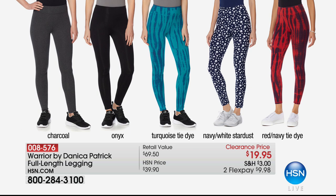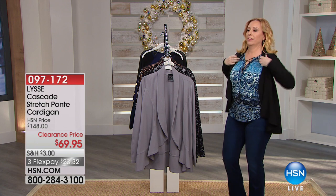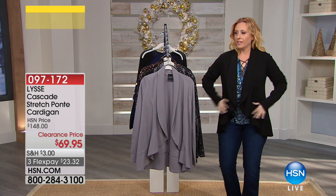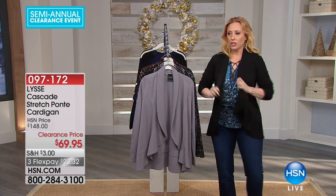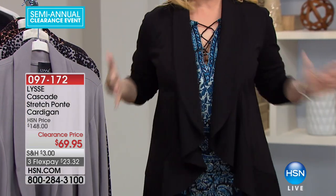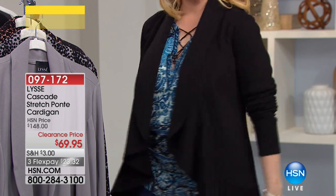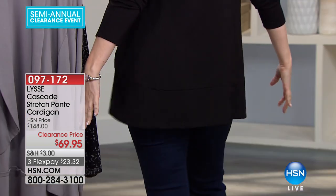We're going to talk next about the Lissé jacket. I'm going to put one on. This is the one I own. Look how cool this is — this is the small, and look how much room it has. $69.95. Look at how instantly slimming this is — $32.32 to get home on flex pay. My favorite part is the length in the back. Look how long it is — it's almost like a little dress. It kind of comes in and kicks out a little bit.